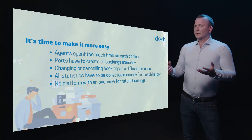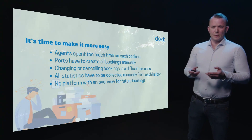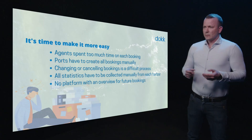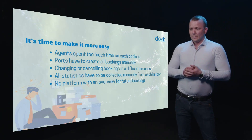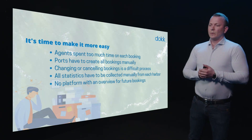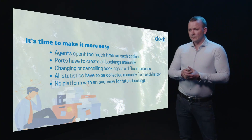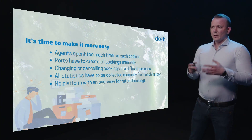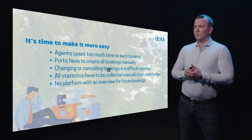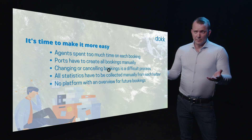It has taken a lot of time in the past to create bookings. This has mostly been done through emails, with sharing Excel sheets and things like that. That makes it a little bit difficult to keep an overview over what ports are receiving over the summer and the whole year around. There has not been a platform with a good overview of what is happening tomorrow and what has been happening yesterday.